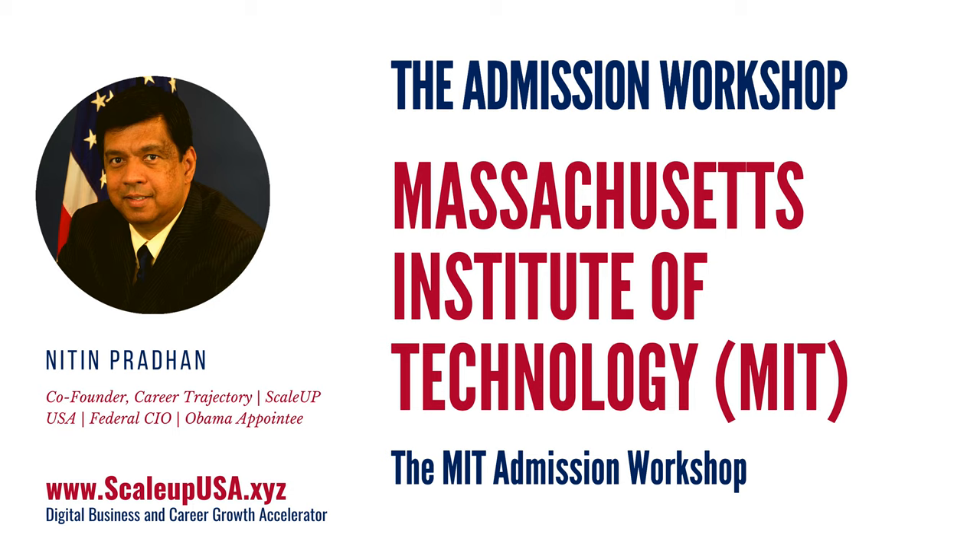Hello, folks. My name is Nitin Pradhan, and I'm the co-founder of Career Trajectory, a program by Scale-Up USA. Scale-Up USA is a digital business and career growth accelerator based in Washington, D.C. in the U.S. And today we are going to talk about a very interesting topic: MIT Admission Workshop.